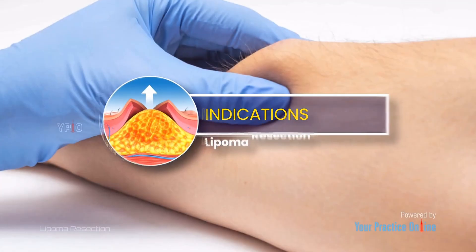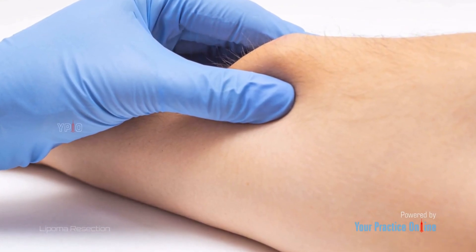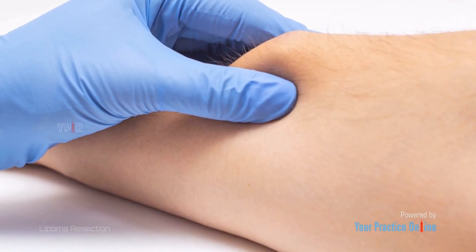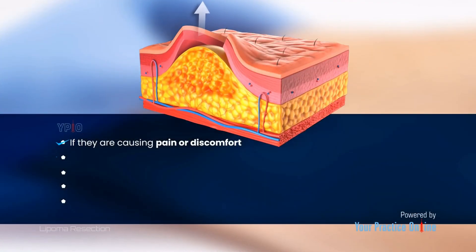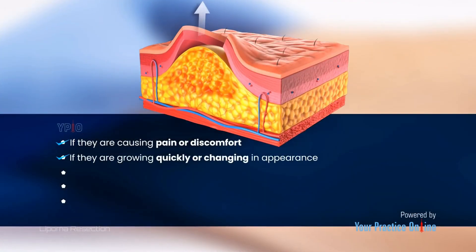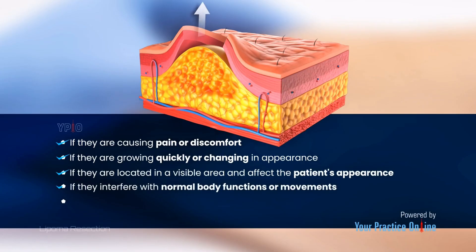Lipomas are generally painless and harmless, but may need to be removed under the following circumstances: if they are causing pain or discomfort, if they are growing quickly or changing in appearance, if they are located in a visible area and affect the patient's appearance, or if they interfere with normal body functions or movements.